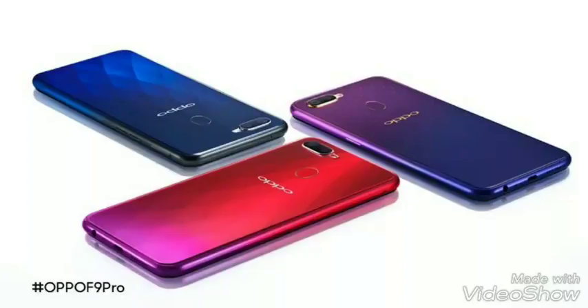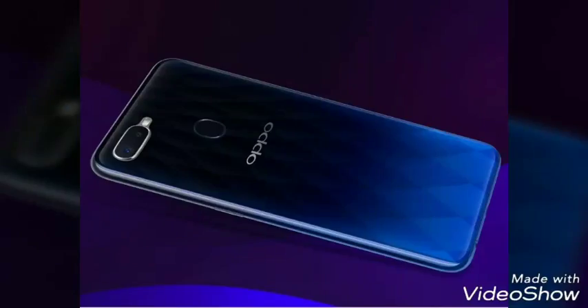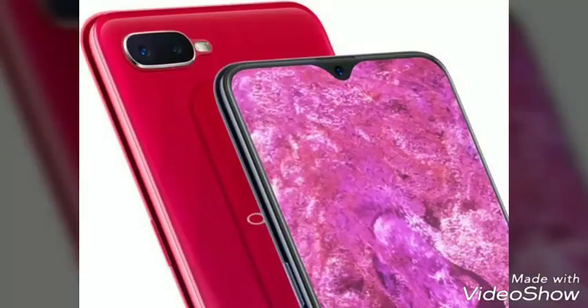Hello everyone. This is the Oppo F9, officially launched and available here on August 15. You will have seen its ad in many places. This notch is very nice — with the rest of the notch, this style and design is very big.